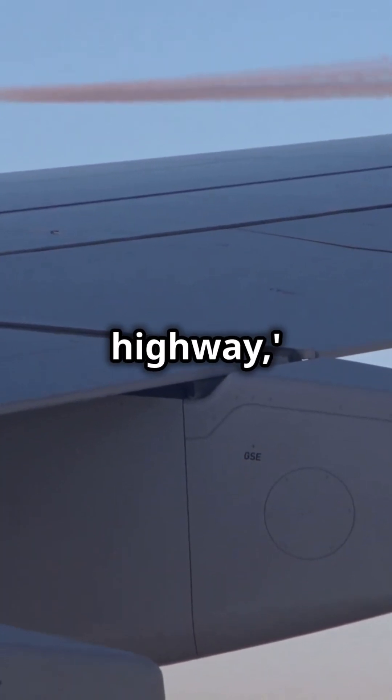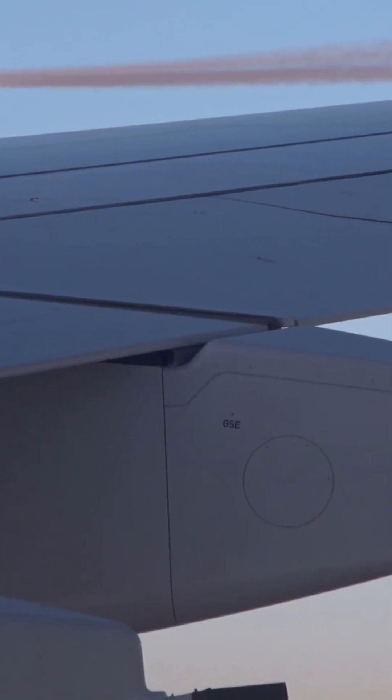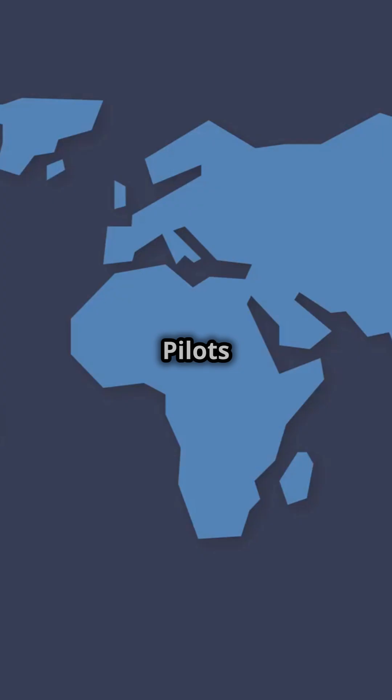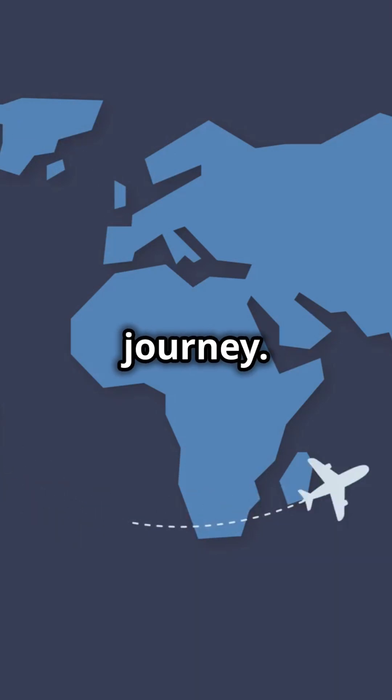By aligning with this invisible highway, planes can increase speed, save fuel, and reduce travel time. Pilots plan routes to harness these winds for a smoother, more efficient journey.